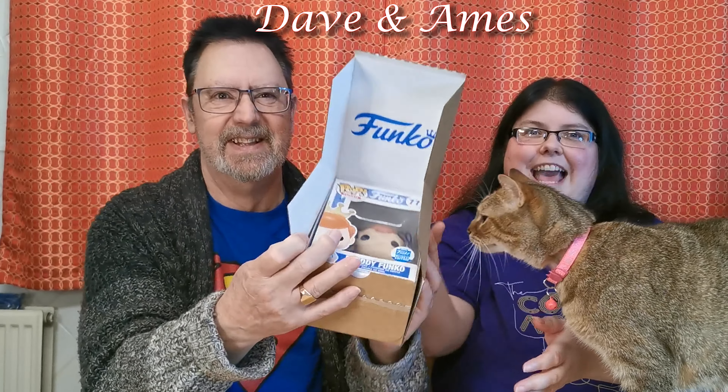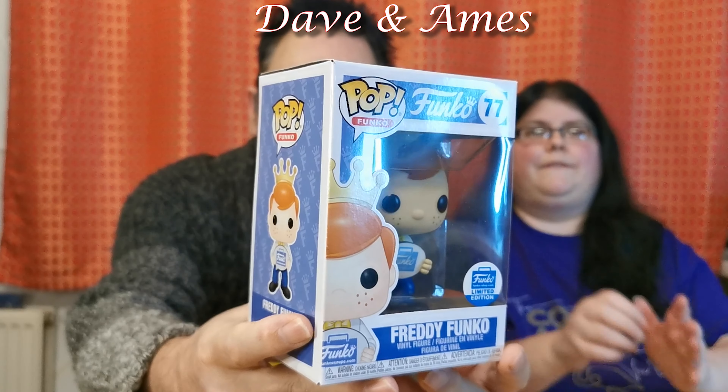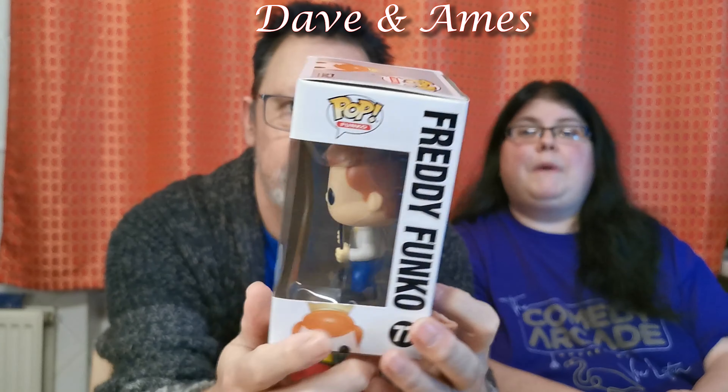It comes in a box that says Funko Pop, and let me show it a little better. This is Freddie Funko — Funko's mascot — though he doesn't want to come out of the box. There are different versions you can get: Freddie Funko dressed as Frankenstein, Aladdin's Genie, and others. But this is a special one made for Funko Europe's birthday.